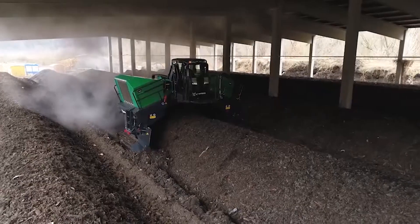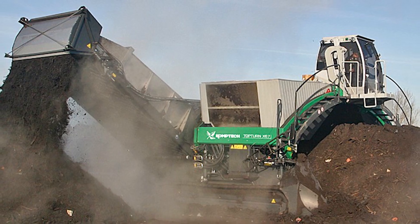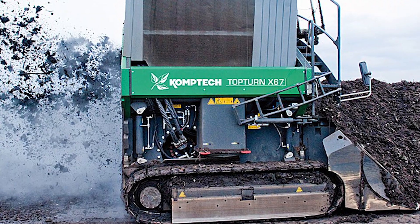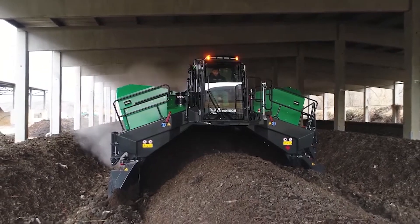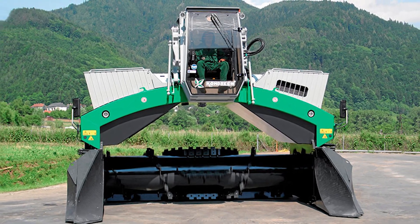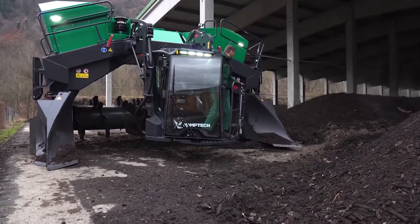The X6000 is not a one-size-fits-all solution. Choose between tracked or wheeled versions, add a watering system, or opt for the fast version for quick maneuvering in large composting facilities. By efficiently converting waste into valuable compost, the X6000 reduces landfill usage and promotes sustainable waste management practices. Its robust build and high-quality components ensure years of reliable operation.